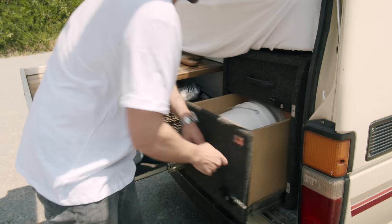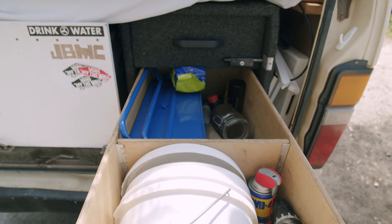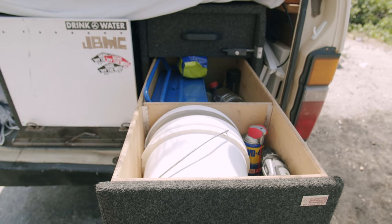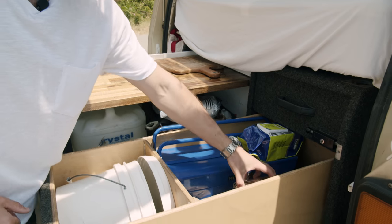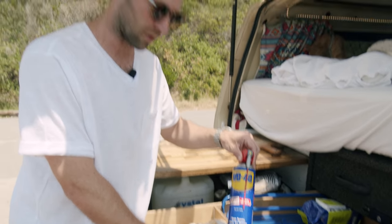And then in this one I've got a toolbox, which is pretty essential with a 30-year-old van, a few spare parts, coffee — most important part here — and WD-40, probably the second most important part here.